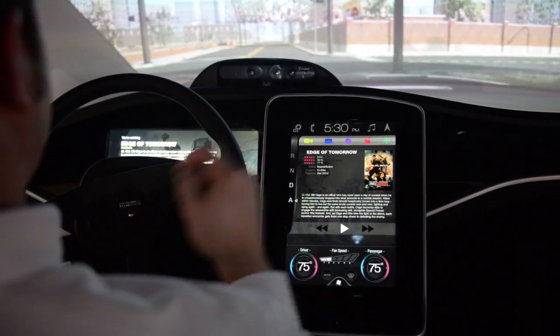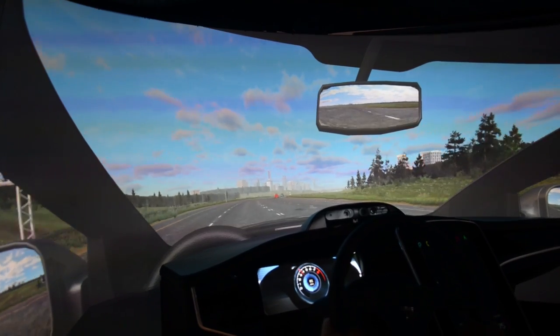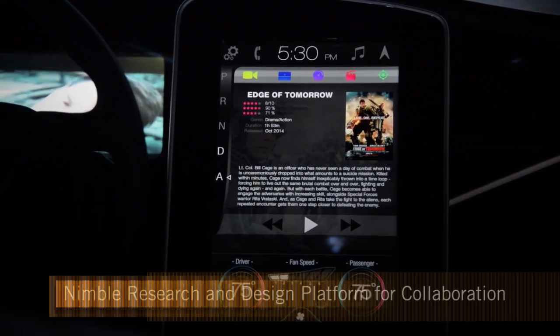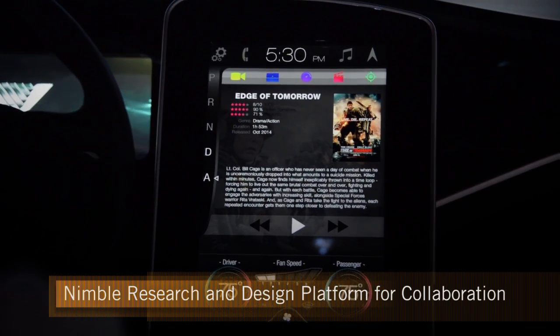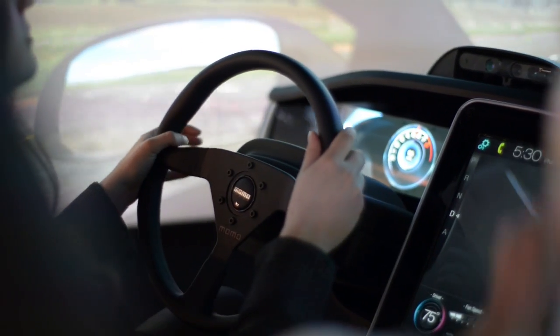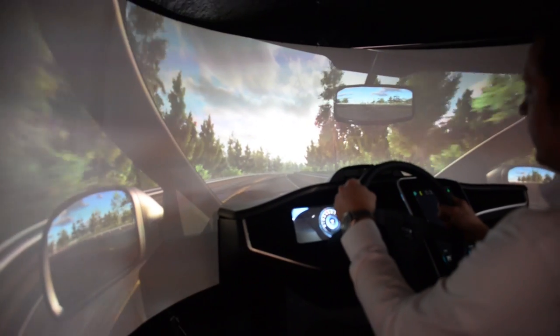One of the other things we're really happy with is that we can move and change the hardware as well. We have a gauge cluster and an infotainment platform, but we can move those things around and create new environments for the user to test. We have a camera in there, so we can conceivably test eye tracking, head tracking, and gesture tracking — a lot of different things to understand how the user will react, what they'll like or dislike, and their reaction times.